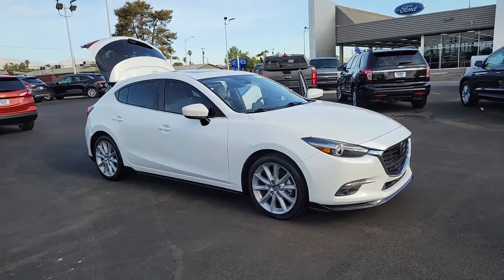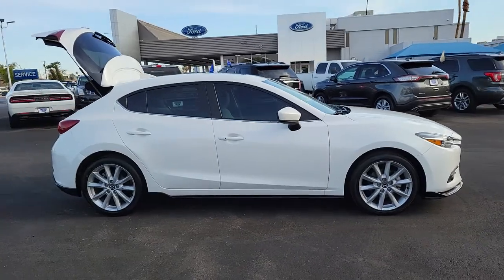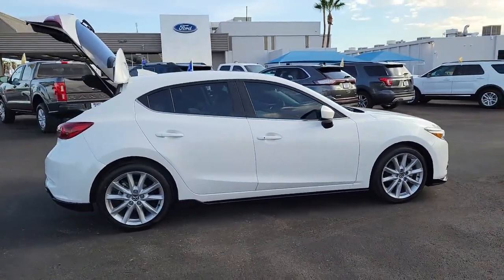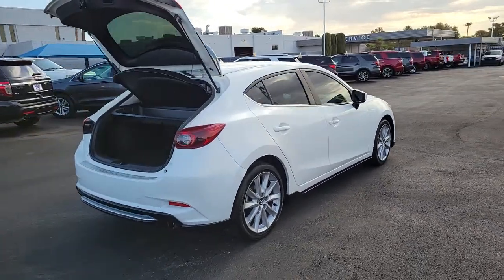You will love the features of this 2017 Mazda Mazda 3. With less than 35,000 miles on it, this Mazda 3 will capture your imagination and elevate your driving experience.